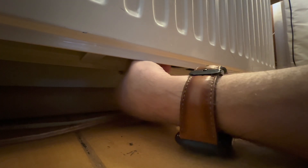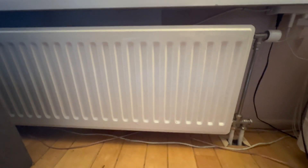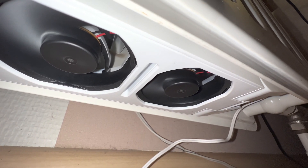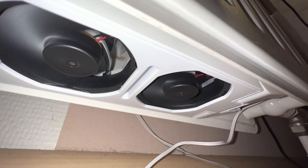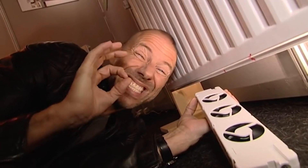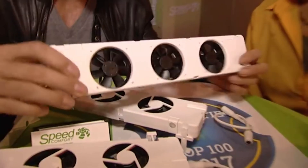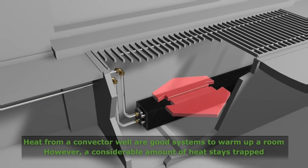Speed Comfort can make a huge difference in your home comfort and your heating costs. According to a study by the University of Salford, Speed Comfort can increase the heat output of your radiators by up to 50%, making your home feel warmer and more cozy. It can also reduce the temperature difference between the floor and the ceiling by up to 80%, creating a more uniform and pleasant environment. Speed Comfort can help you save up to 30% on your heating bills, depending on your heating system and usage. That means you can recover the cost in less than a year, and enjoy the savings for many years to come. Speed Comfort is also good for the environment, as it reduces your carbon footprint and your dependence on fossil fuels.